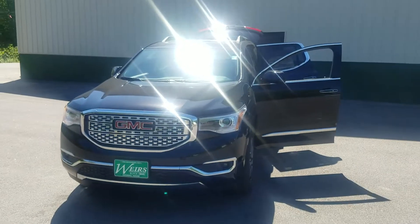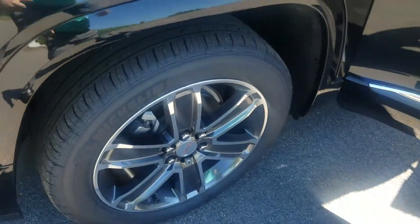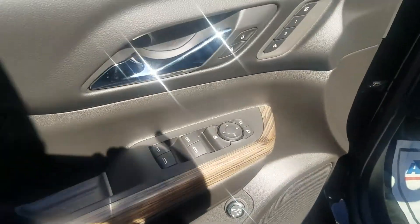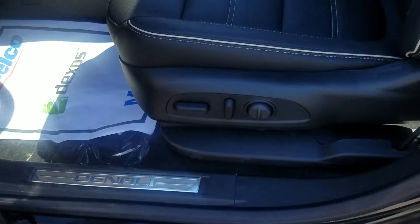Hey, how's it going? Greg over here at Buick GMC, giving you a quick look at the 2017 GMC Acadia Denali. This one is on a select model list this month, so we do have some huge rebates. Just wanted to give you a quick peek at what actually comes with one instead of just some pictures.